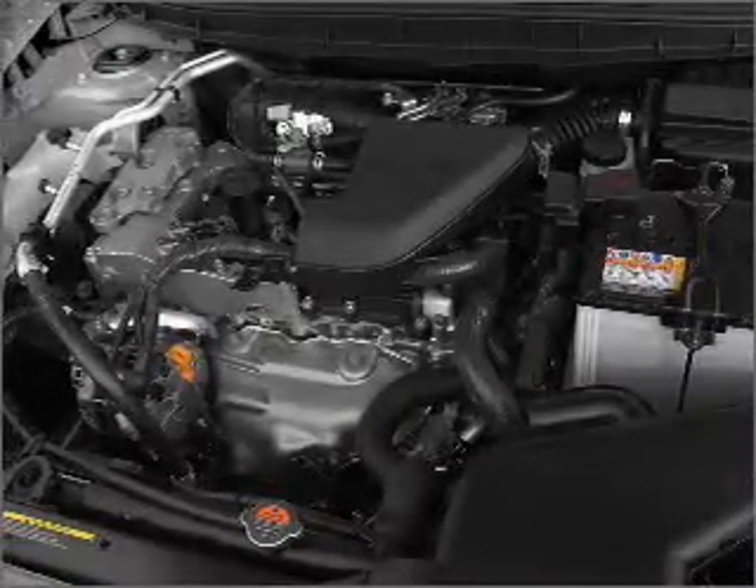An alarm system. An AM FM stereo with a CD player. An adjustable tilt steering wheel.